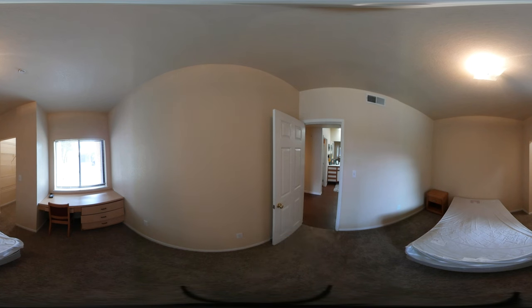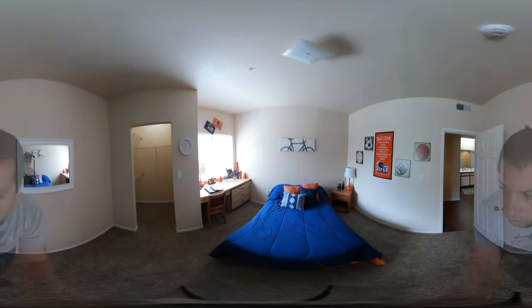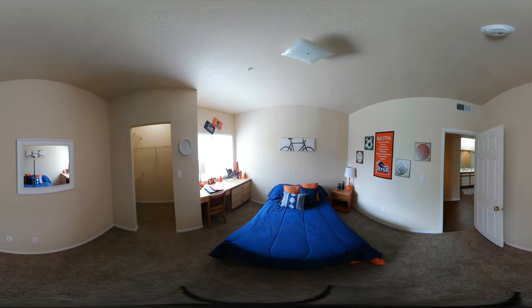Here we are in the first bedroom. It comes with a bed, nightstand, desk, and chair. The desk is right in front of the window, which is perfect to let natural light in when you study. Here's the second bedroom — as you can see, each bedroom also has a walk-in closet.